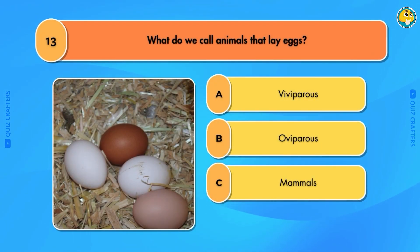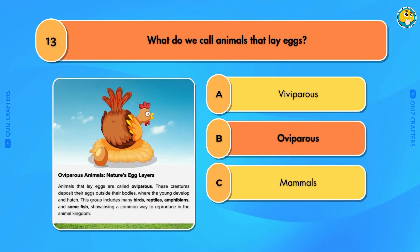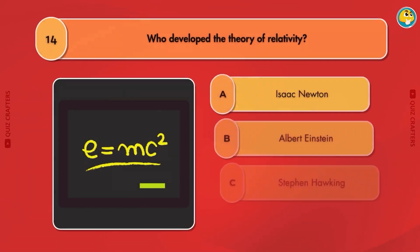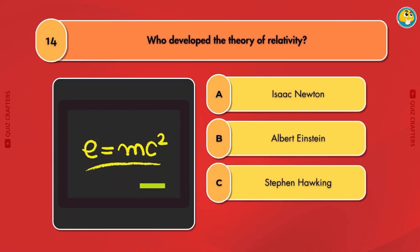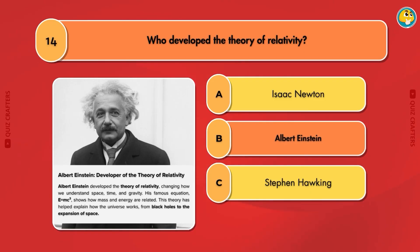What do we call animals that lay eggs? Oviparous. Who developed the theory of relativity? Albert Einstein.